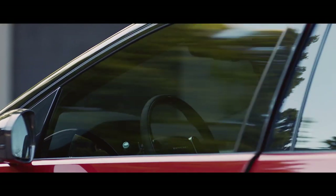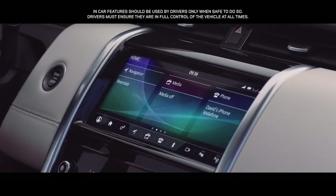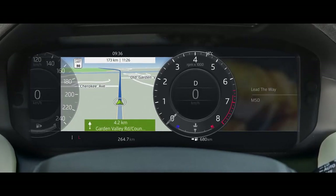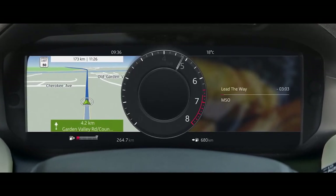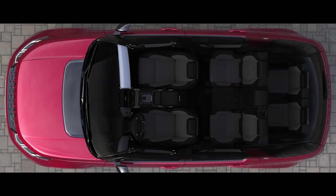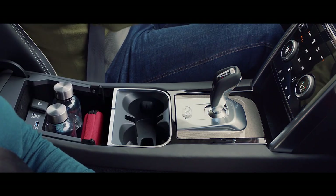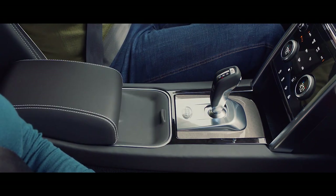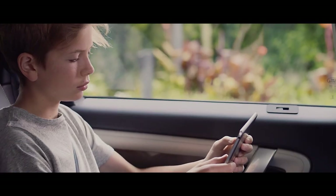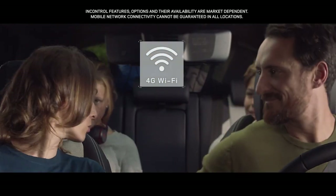At the center of this interior lies the sleek TouchPro screen interface, controlled either by touch or voice activation, and a 12-inch high-resolution interactive driver display, which can be tailored to your requirements. Discreet, intuitive storage solutions can be found throughout the interior. Wireless phone charging keeps your smartphone topped up, and a 4G Wi-Fi hotspot provides everyone with the connectivity to stream movies or browse social media.